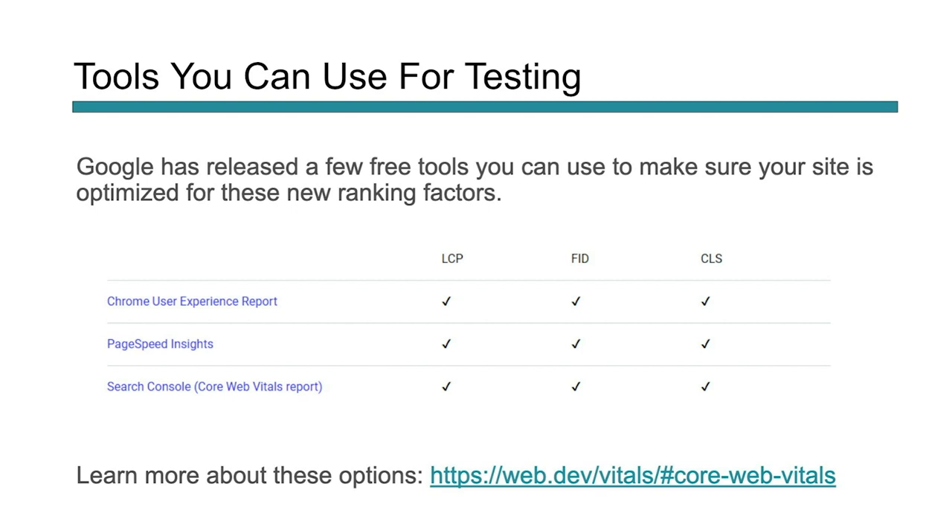These three things can be tested, and Google has released a few free tools we can use to make sure our sites are optimized for these new ranking features. You have the Chrome User Experience Report, which will measure all of these — it does leverage BigQuery and may require some JavaScript background to leverage fully. There's also PageSpeed Insights, which a lot of webmasters already use to check their speeds. And Search Console will also have a core web vitals report. You can also check and learn more about all of these at the link provided.